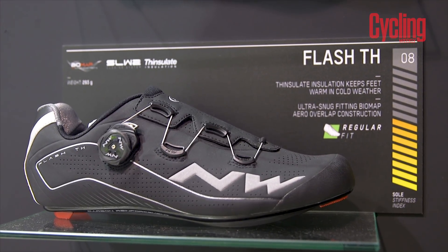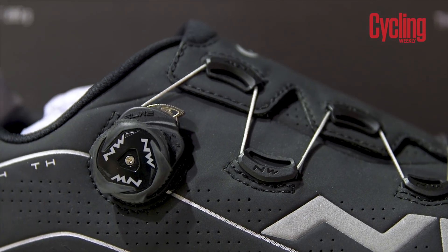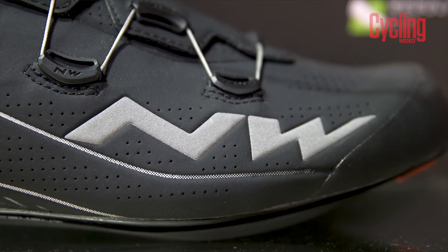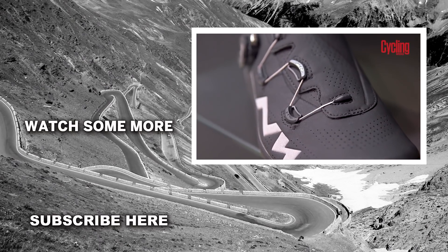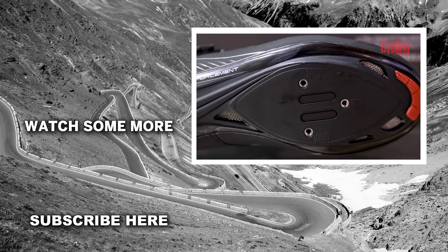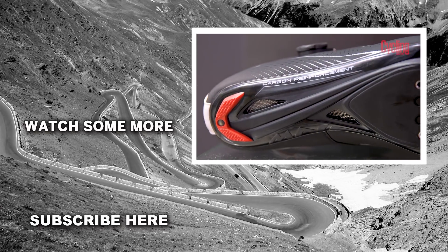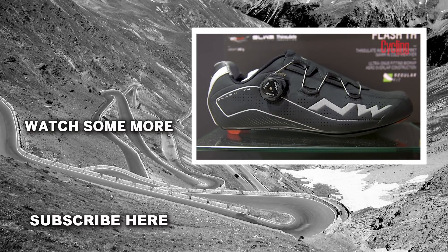By partnering with Finsulate, Northwave has done something pretty unique, creating a thermal pair of shoes. It's the best of both worlds, and at 293g, it could finally be a winter shoe that's not overly bulky. The shoe also comes with Northwave's Biomap Aero Overlap, making it a bit more slippery in the wind. With a stiffness index of 8, it might not be as stiff as some competitors, but it should at least be comfortable, and a pair of these will cost you £139.